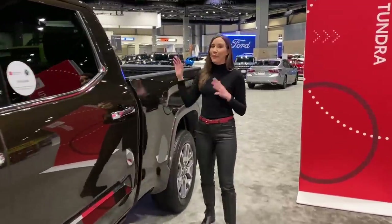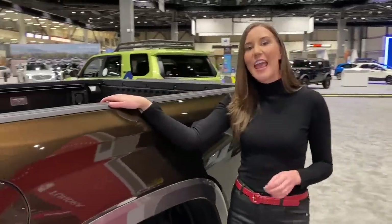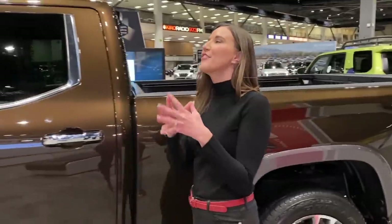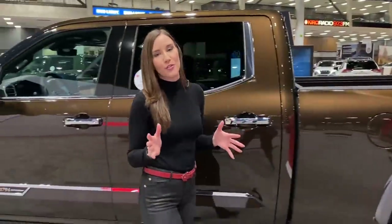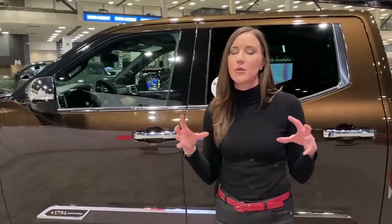There are also three different bed lengths available: a five and a half foot, a six and a half foot, and an 8.1. And we have six different trim levels to choose from, including the 1794 edition and a platinum edition.